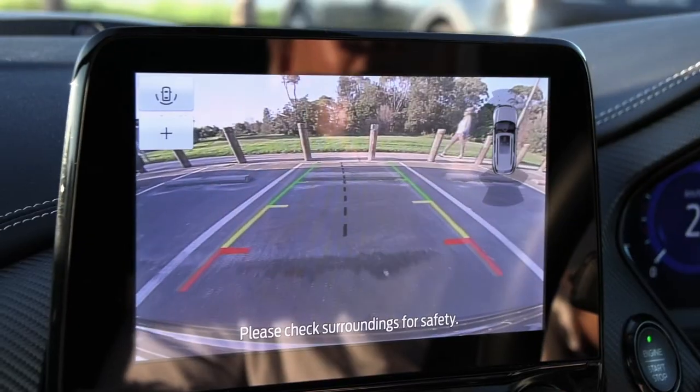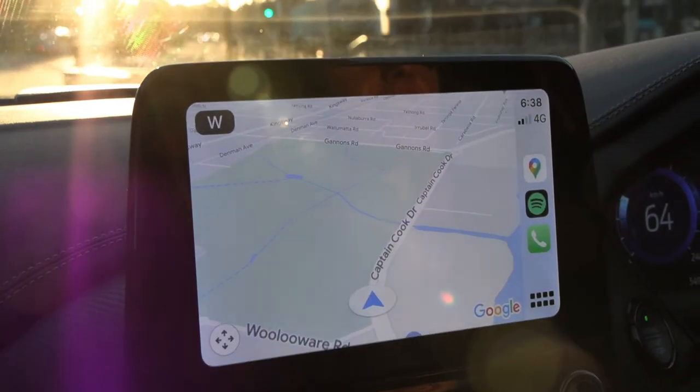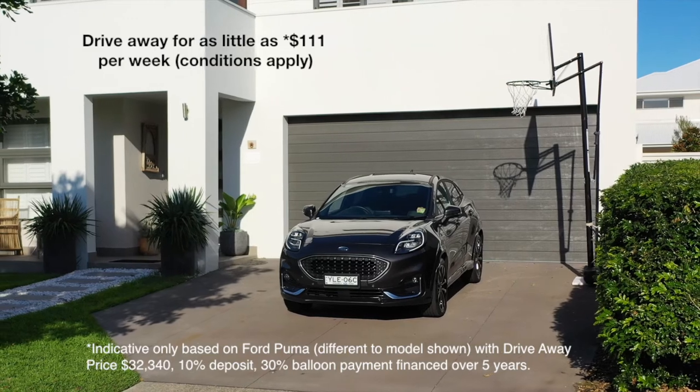It's also fitted with a reversing camera and parking sensors, alloy wheels, a navigation system and LED lighting. You'll love the look.